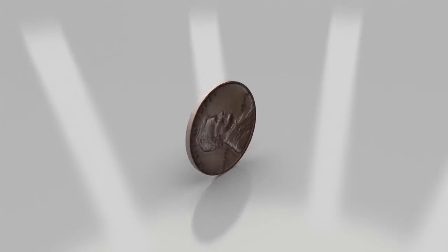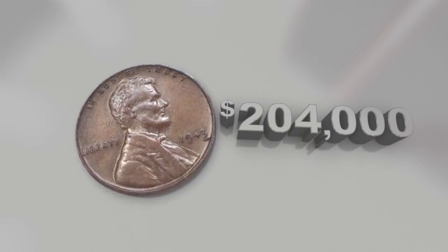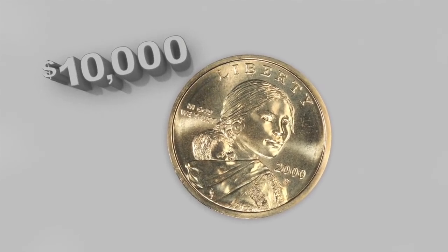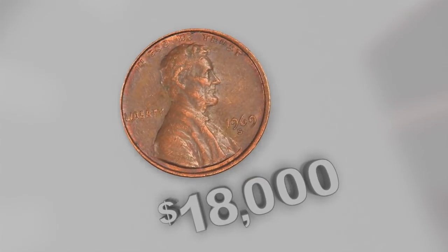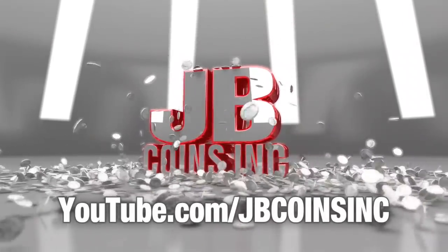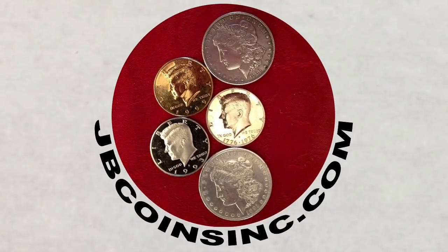How much money do you really have in your pocket? A $204,000 penny found by a teenager, a $10,000 coin found in a Cheerios box, and an $18,000 penny found by one of our viewers. Got coins? JB Coins Inc on YouTube — daily videos and free giveaways. Join us today.